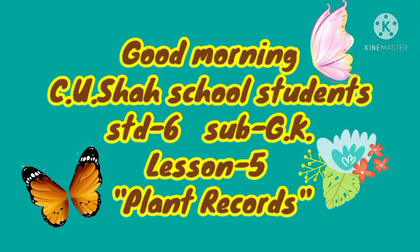Good morning Siusa school students. How are you all? Welcome, you all are in GK class. Today we start our next lesson — Lesson number 5: Plant Records.